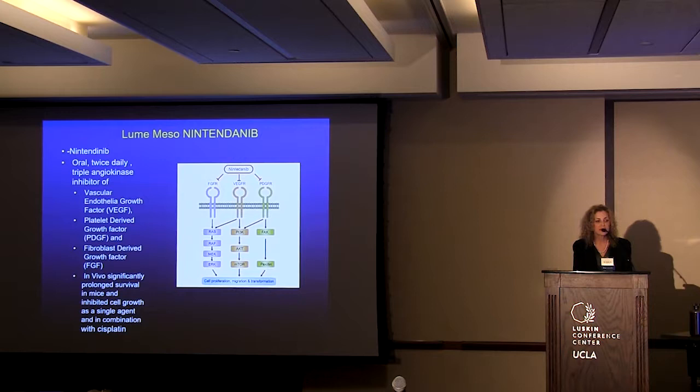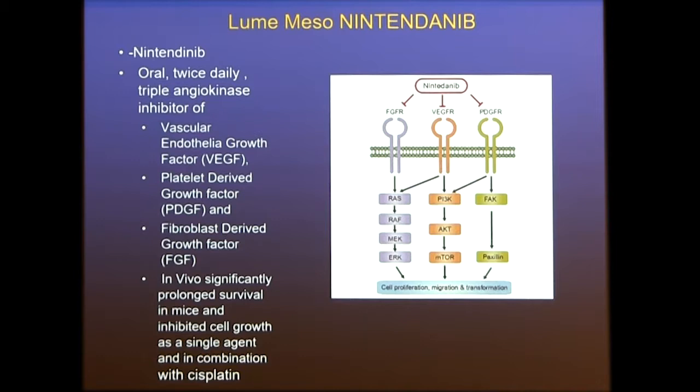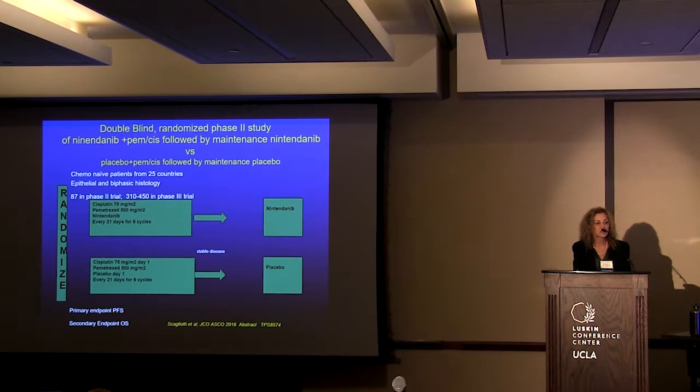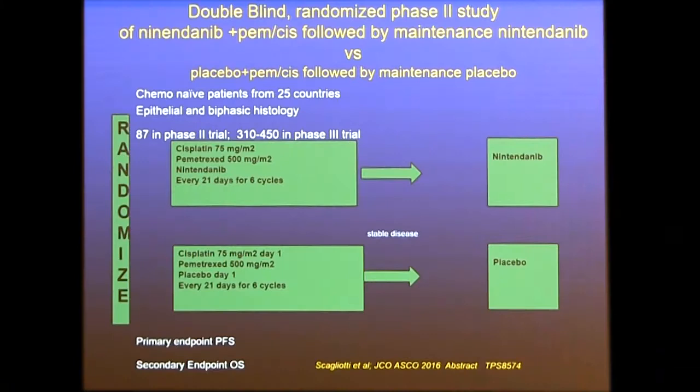The next drug investigated is nintedanib — a triple angiokinase inhibitor, or TKI — which inhibits not only VEGF receptor, but also the fibroblast growth factor receptor and platelet-derived growth factor receptor. In vivo, it showed good activity in animals and inhibited cell growth. This was a phase two trial originally presented in 2016, where nintedanib was added to frontline cisplatin and pemetrexed every 21 days for six cycles. Patients with stable disease went on to receive nintedanib maintenance or placebo.